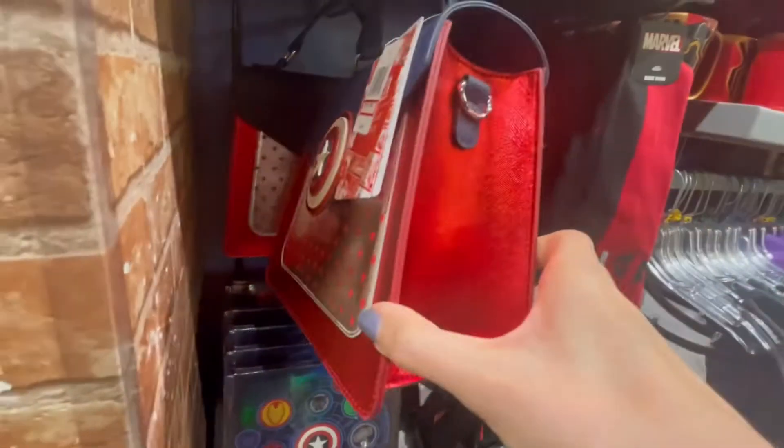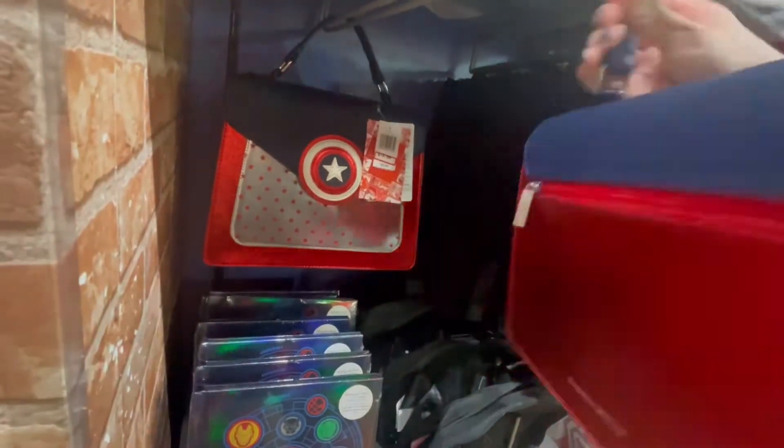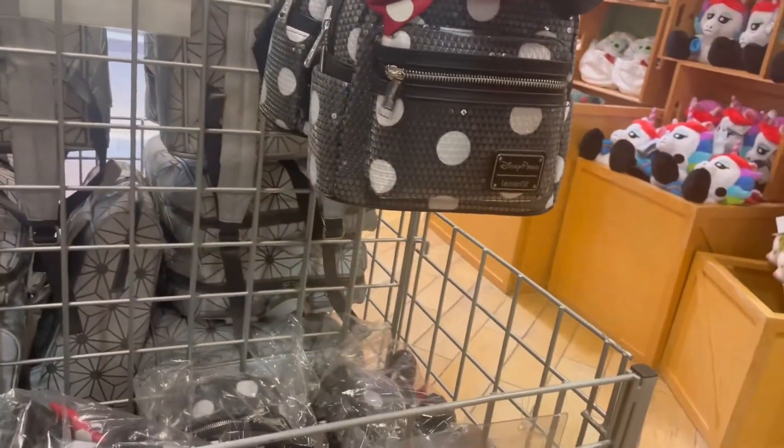Another great deal I came across was this Danielle Nicole bag, originally $75 on sale for $20. I'm not too much of a Marvel fan, but had I been, I definitely would have picked this up because I think this purse is super pretty. Before I head out of the store, I also want to show you this other Loungefly bag I came across — they had it marked down to $58.